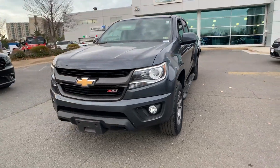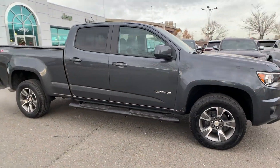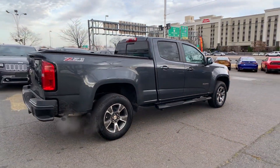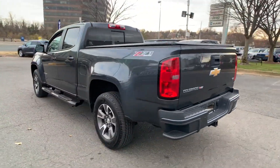2017 Chevrolet Colorado with less than 63,000 miles on the odometer. This pickup truck offers two full rows of seating for premium comfort, delivering power and performance along with tons of features such as Wi-Fi hotspot and satellite radio.